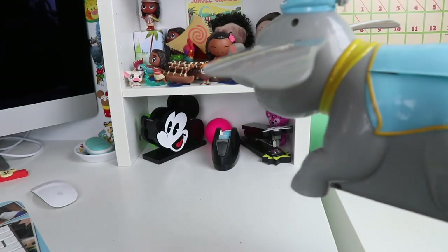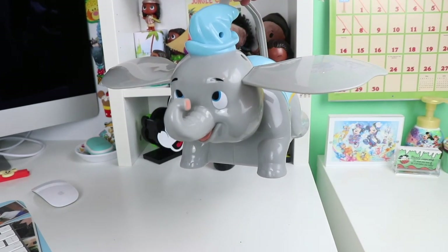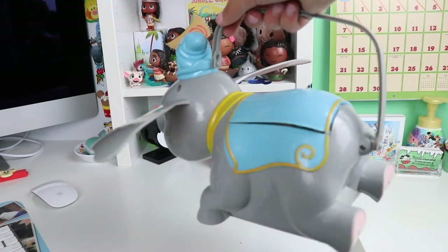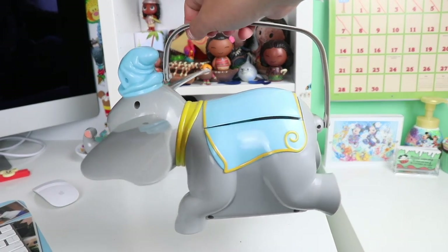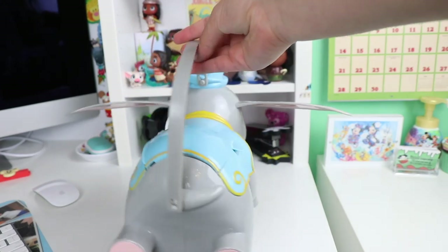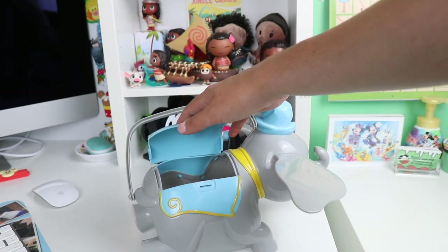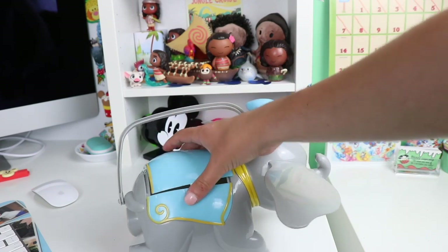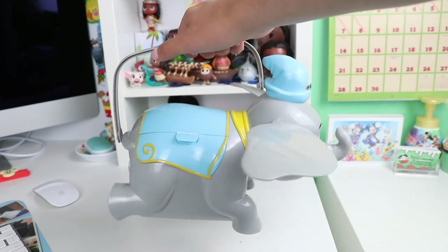The next popcorn bucket is also pretty old — it is the Dumbo attraction bucket. Dumbo looks so cute with his ears sticking out, and his ears actually do collapse for easy travel and storage. This one has yellow and blue hats and details on it, and here in the center is where you actually access the popcorn. It holds a decent amount, and again I really wish they had done the fabric straps from the beginning because these plastic ones just weren't the best.